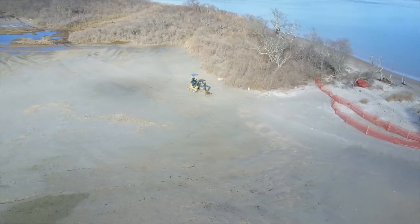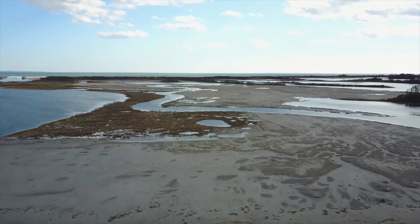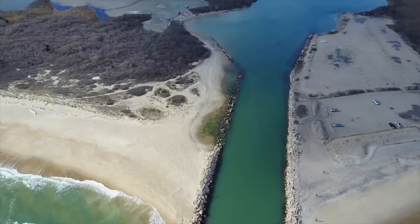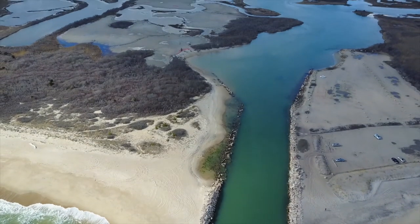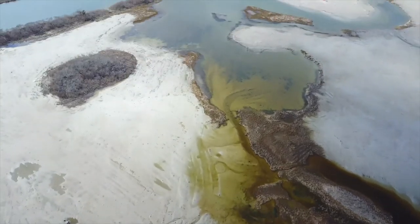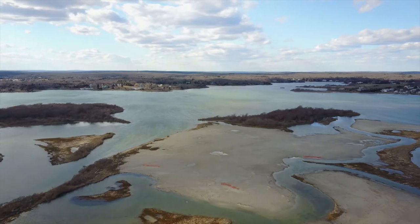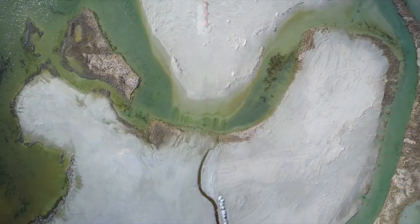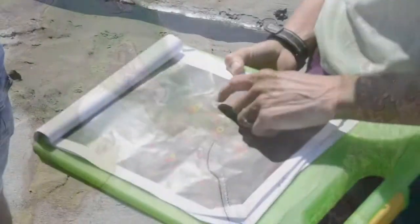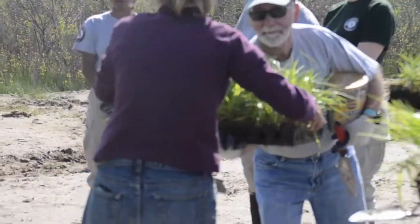The result is a salt marsh that resembles more of a beach than a marsh. However, the new elevation will allow for proper drainage and prevent extreme daily tidal inundation. As the marsh habitat reestablishes itself, these changes will safeguard the marsh against projected sea level rise and enhance natural resiliency to climate change.